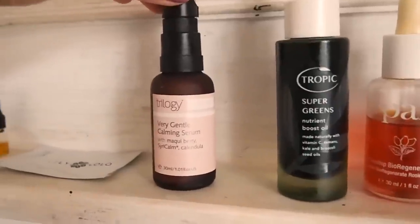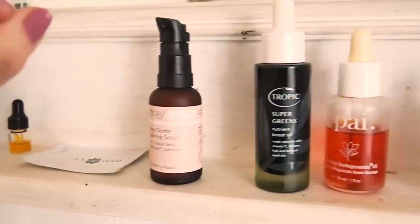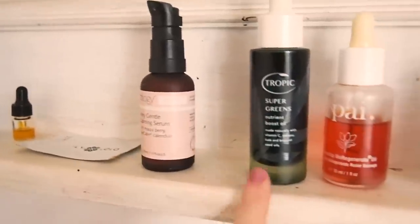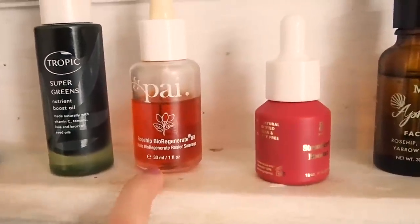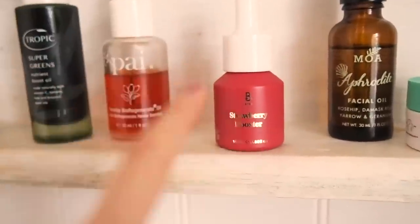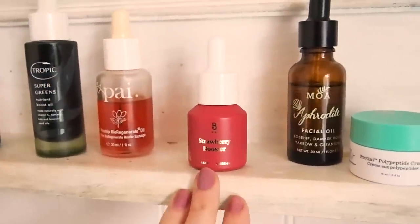This is a couple of samples — this is a Trilogy very gentle calming serum. I do actually really like this but the packaging is rubbish; it pumps out way too much at once. It's aimed at sensitive skin and I would agree with that. And then this is a super green serum by Tropic — I have already used this before, this is my second one. Then Old Faithful, pie rosehip oil, very nice for scars. This is another newbie to my collection — this is the strawberry booster by Bybee. I got this from Naturismo because it was only £12 and most of the kind of serum slash hydrating products are quite expensive.